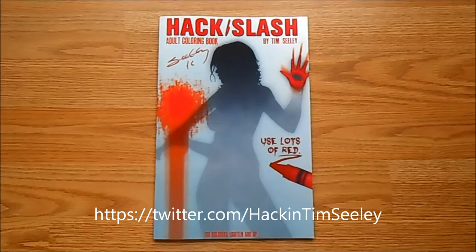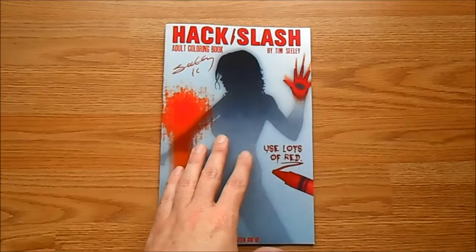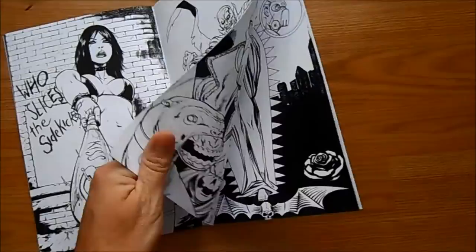I also spent some time talking to Tim Seeley and having him sign some comic books. I'm more familiar with him as a writer on books like Grayson, and I really liked his work on Effigy. I also brought some books for a friend who reads Revival. He did Hack and Slash as an artist, so I got his adult coloring book, which is pretty cool — he's actually a good artist.